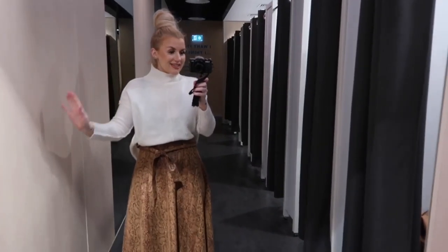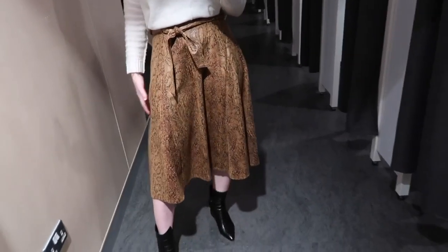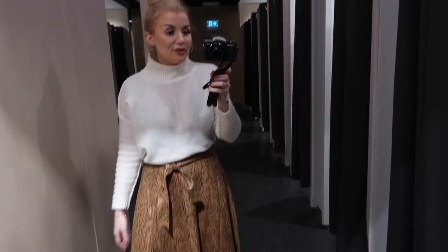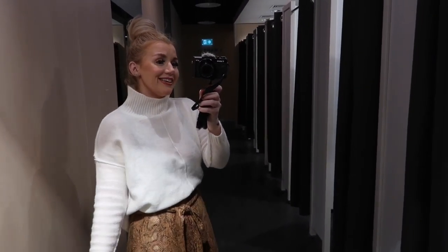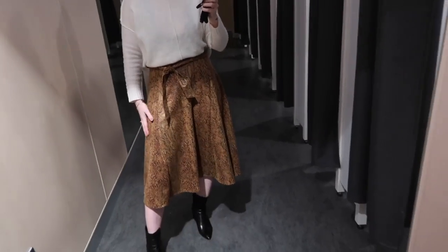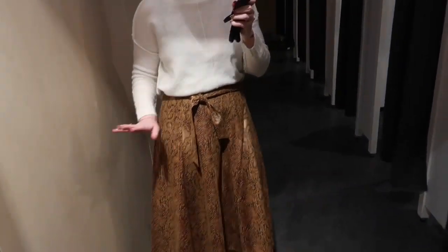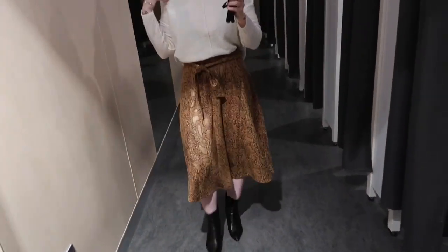Okay, this is skirt number two from Stacey's collection — it's a snake print, again a midi skirt, but this one's a little bit shorter than the last one. I've paired it again with this plain cream jumper because I think it goes with all her bits since they're so autumnal. This is 18 euro and it's actually such a soft fabric, really really nice — not like a leather, hard to describe, but so so soft.